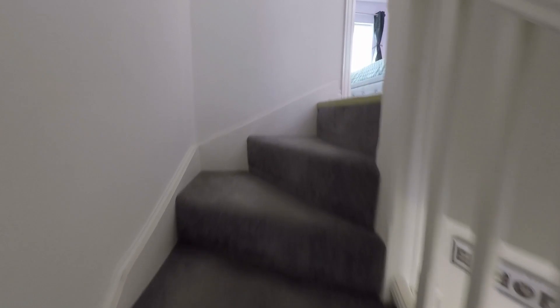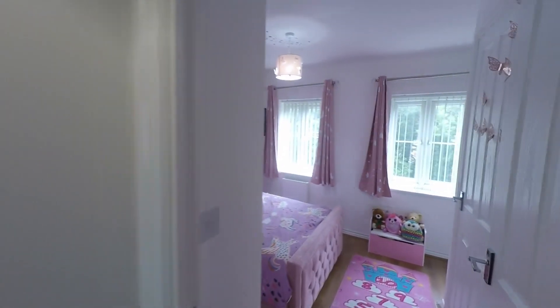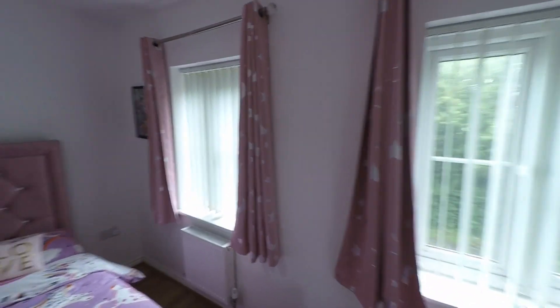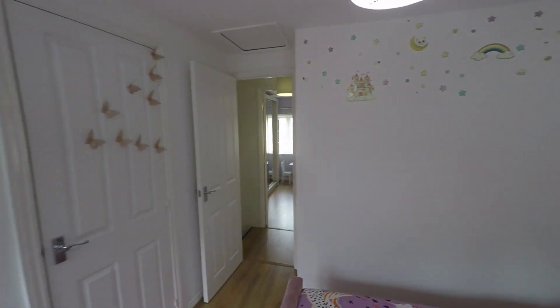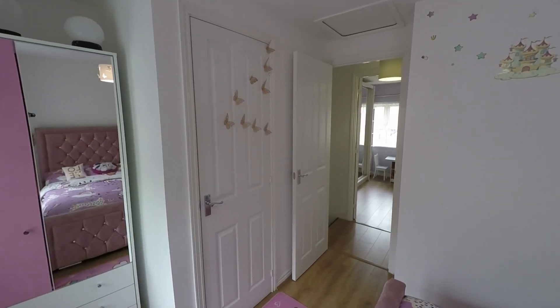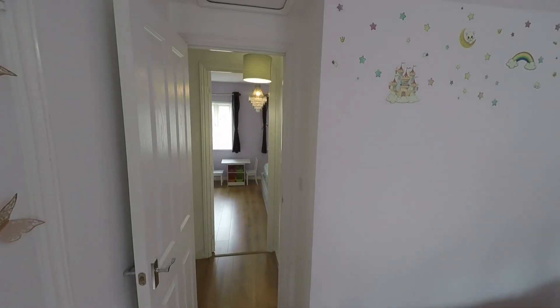Taking the second staircase up to the second floor, we have a smaller landing giving access to two great-size double bedrooms. To the front of the property there's a nice spacious double with good glazing allowing in plenty of natural light. There's a great convenient alcove ideal for freestanding furniture, some built-in storage, and it's this room that gives access up to the loft space.